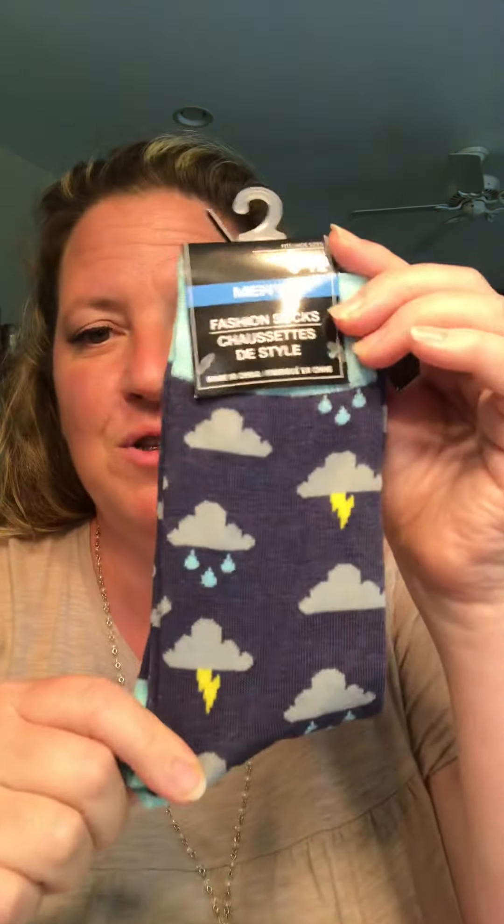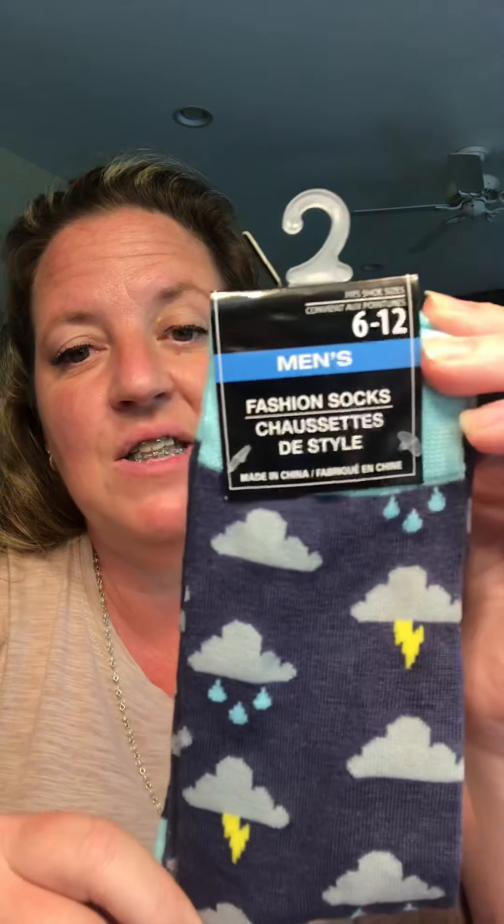I personally like the men's socks. My husband would not fit in these socks so I like to wear them. I did not have the little dark, cloudy, gloomy rain cloud with the lightning bolts. I thought those were adorable. These fit men's six to twelve. Like I said, I wear them. So I collect the new ones that I've not seen.